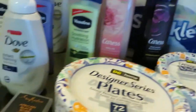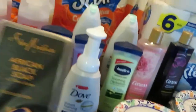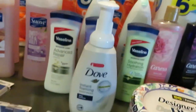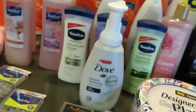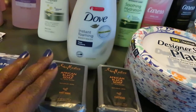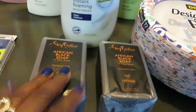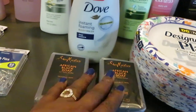We'll start up front. I have the Shea Moisture African Black Soap with Shea Butter, priced at $5 each. Out of the Retail Me Not app we had a $5 off two coupon. So I grabbed two of the African Black Soaps — they're $5 each — and with that coupon I got them both for $5 total.